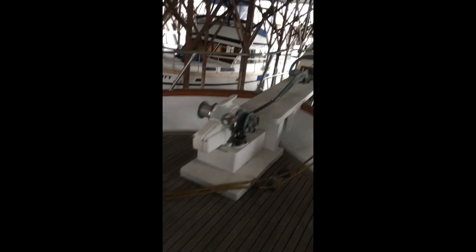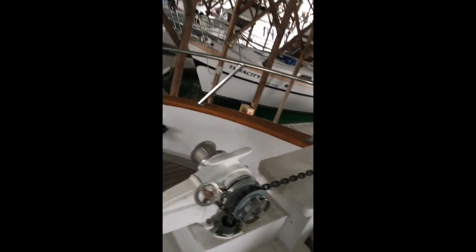Now on the foredeck. Anchor windlass, which looks sturdy. Broke another 33 anchor.